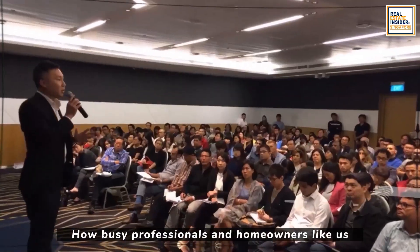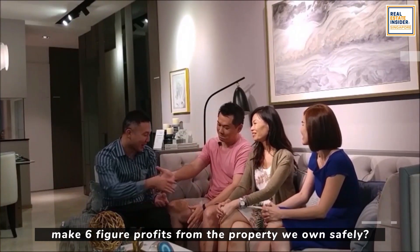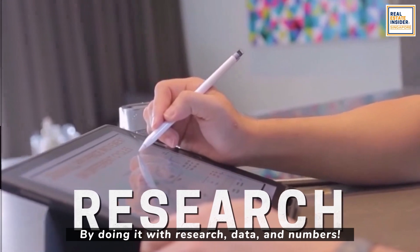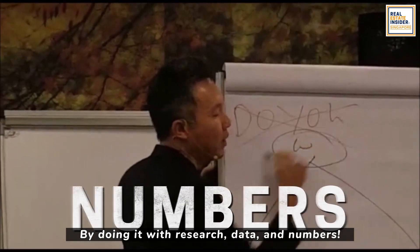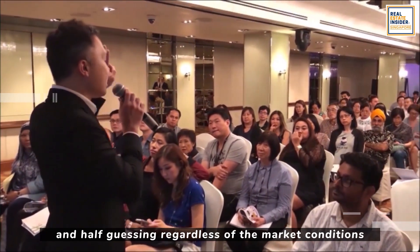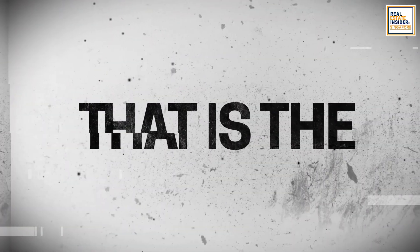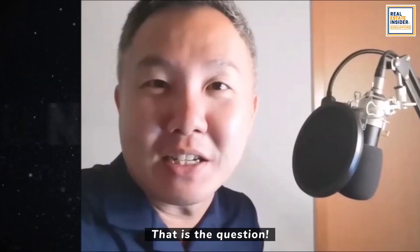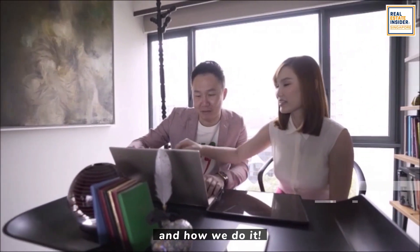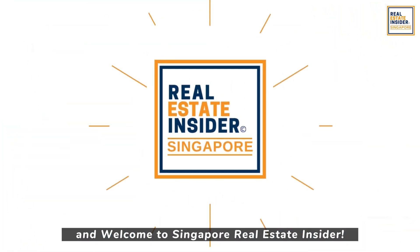So the big question is: how do busy professionals and homeowners like us make six-figure profits from the properties we own — safely — by doing it with research, data, and numbers? How do we buy without complications and half-guessing, regardless of market conditions, and still remain profitable? That is the question. I will share with you exactly what we do and how we do it. My name is Eman Tan, and welcome to Singapore Real Estate Insider.